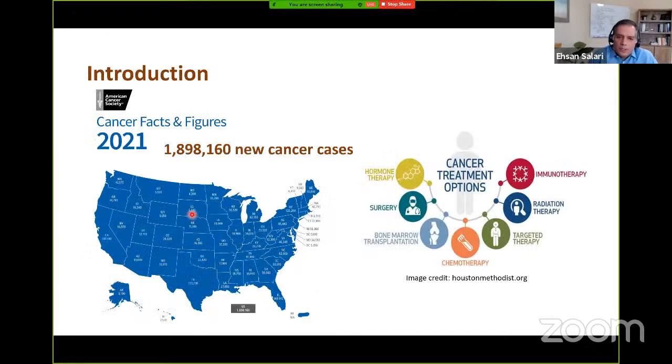According to the American Cancer Society, in 2021 there will be around 1.9 million new cancer cases in the United States. Cancer is the second leading cause of death in the United States, right after cardiovascular diseases. There are several cancer treatment modalities, such as surgery, chemotherapy, radiation therapy, and some more recent modalities such as targeted and immunotherapy.